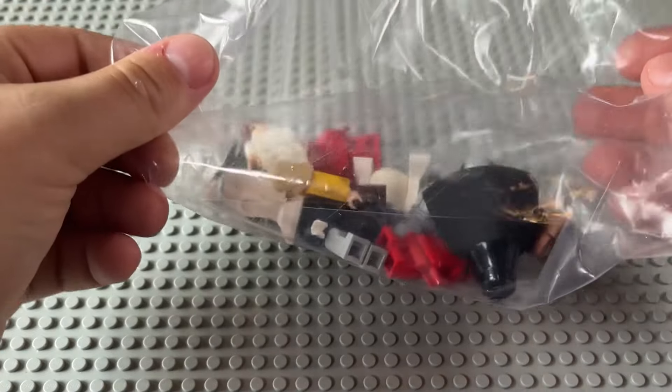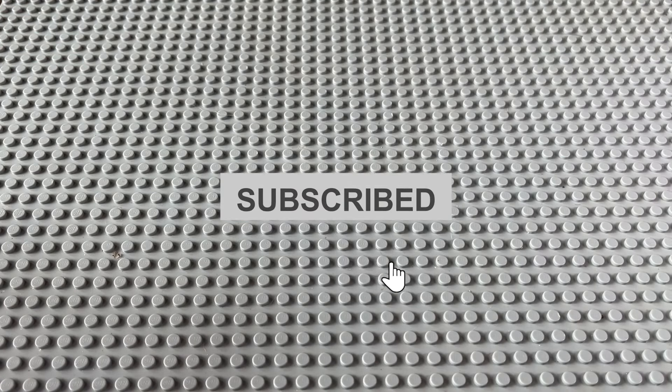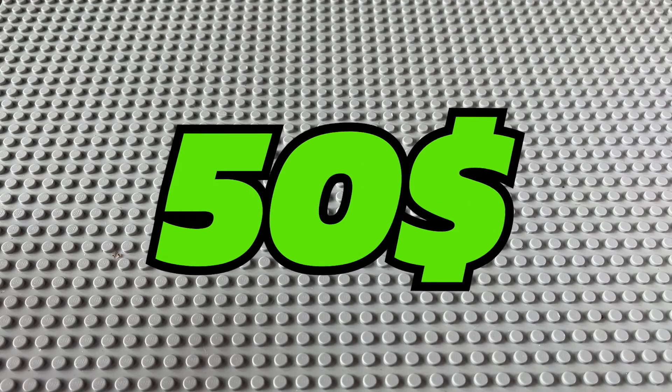Alright, we're gonna start off with the $50 Lego mystery lot. This was actually a subscriber who sent me this — he reached out to me on Whatnot and I purchased it through his store. He gave me a pretty good deal and it ended up being about $50 shipped.